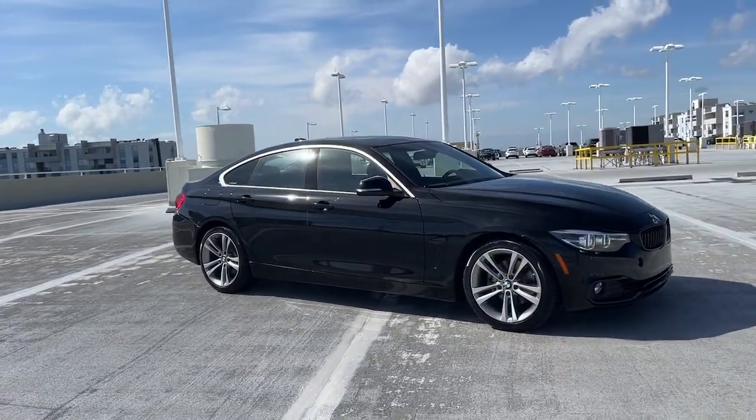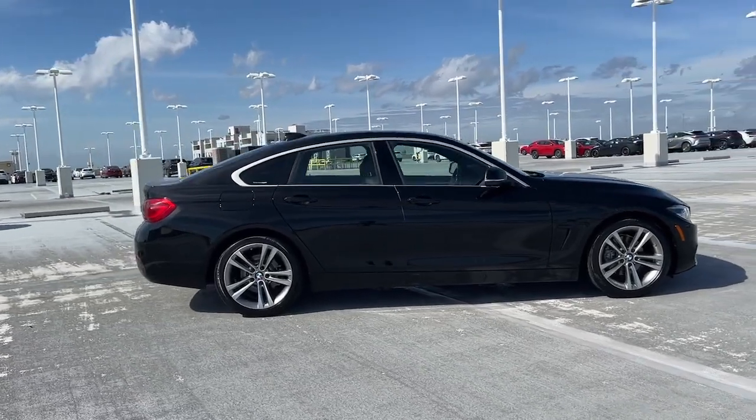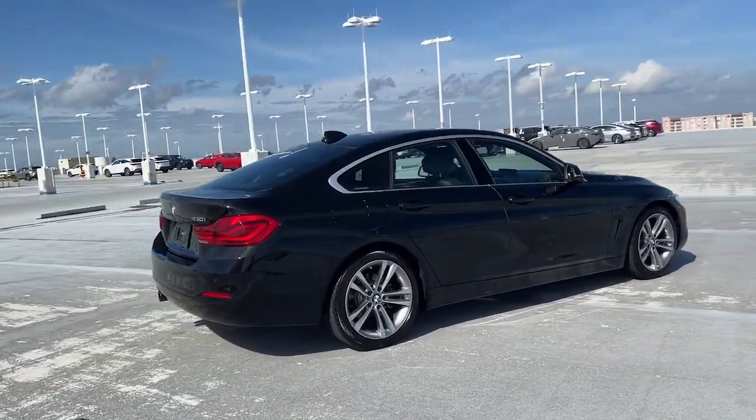You're going to love the 2019 BMW 4 Series. With less than 45,000 miles on the odometer, this vehicle provides excellent value.